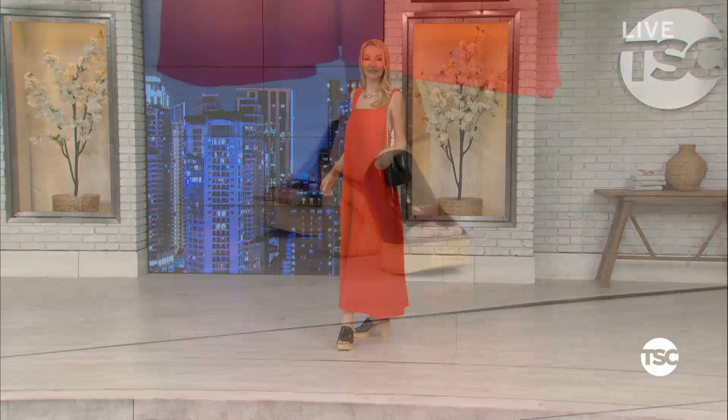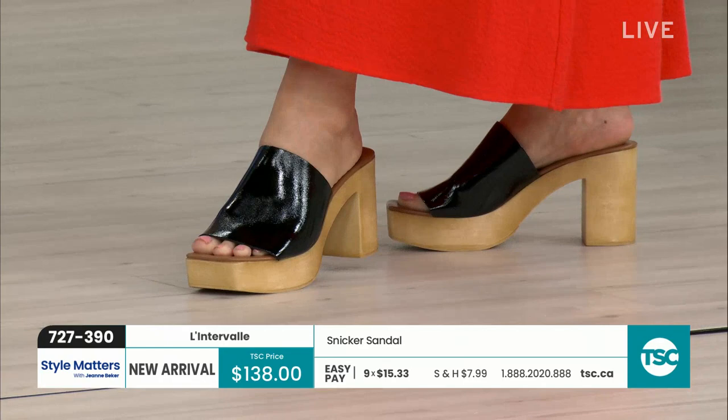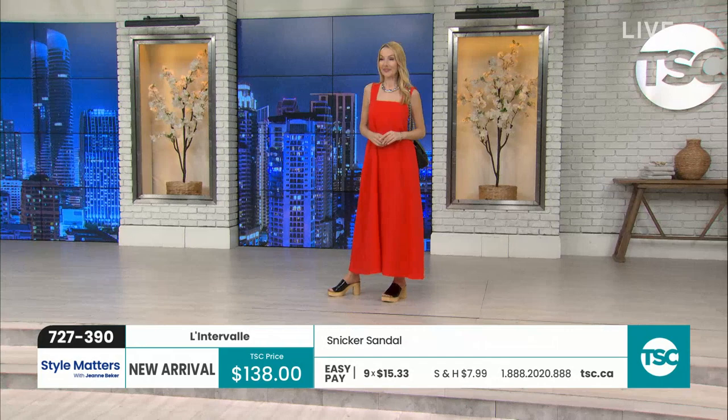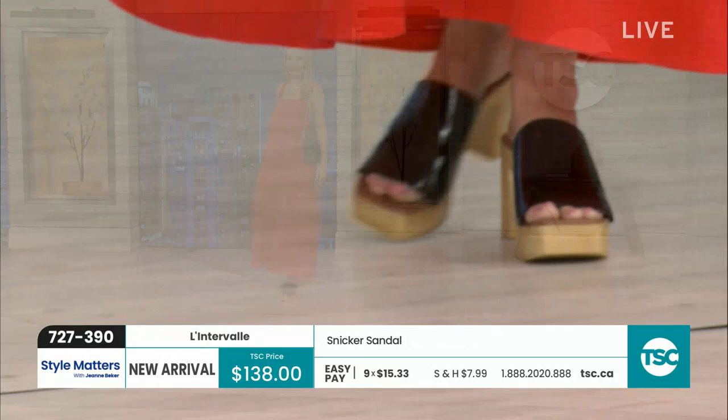These take me right back to the 70s — almost like a clog, very 70s-inspired. Your perfect 70s-inspired look to wear with bohemian dresses, summer dresses, or even with 70s flare pants like Natalie's wearing. They look heavy but they're not. The upper portion is leather and the insole as well — very light. Made in Italy, so once again you're getting great quality, craftsmanship, comfort, and a fun shoe for spring and summer.